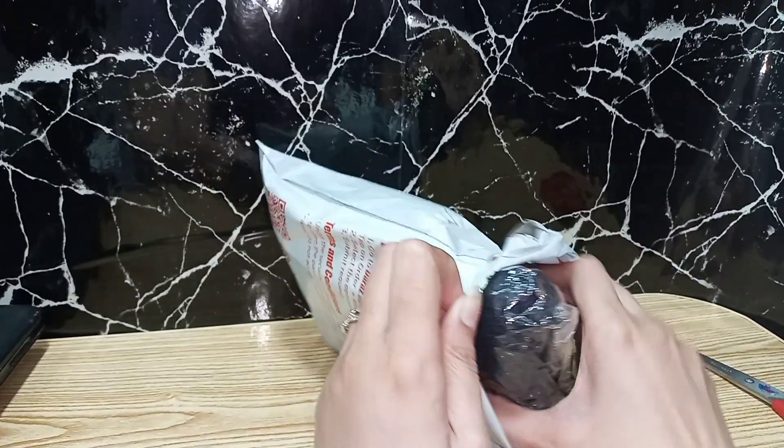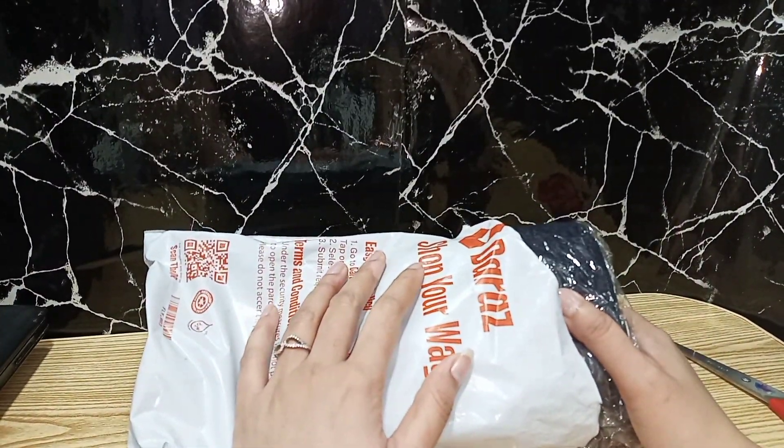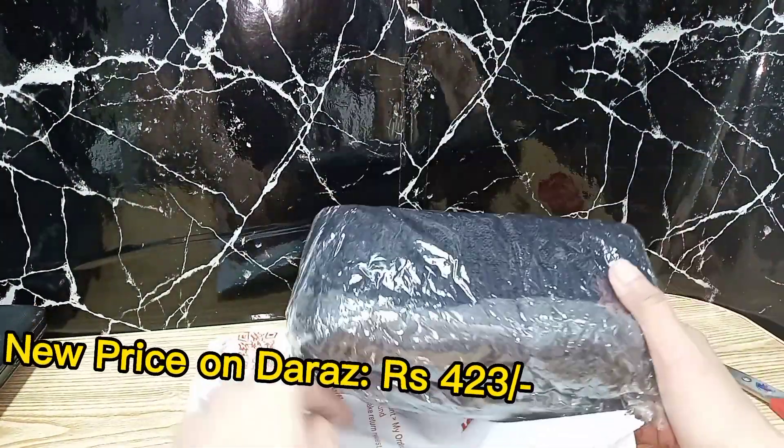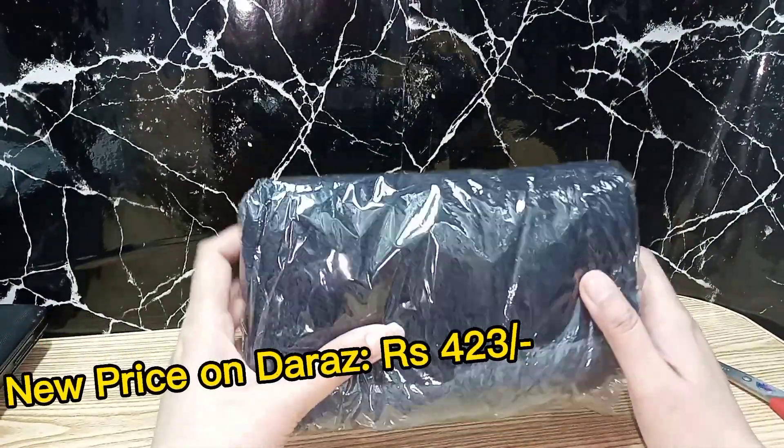This is 432 rupees and today's price is 417 rupees. So you can get benefits.